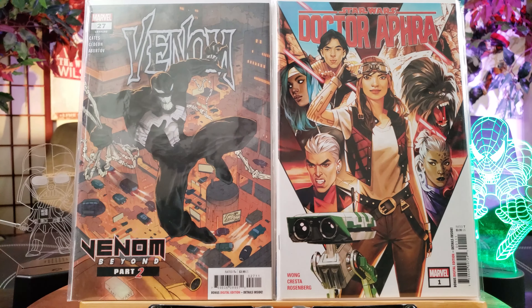Here's a Venom Marvel's X variant — for 40 cents, yeah I would buy it, but not for cover price, heck no.